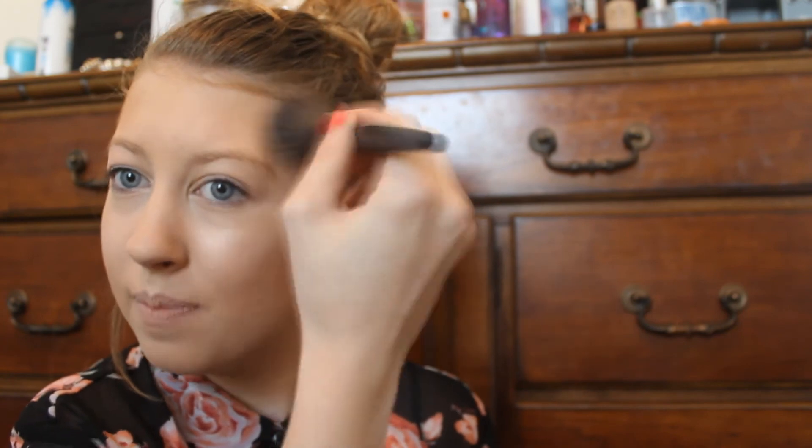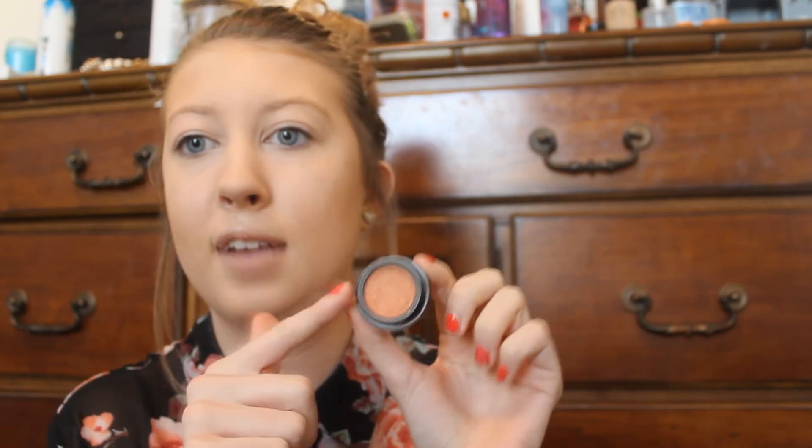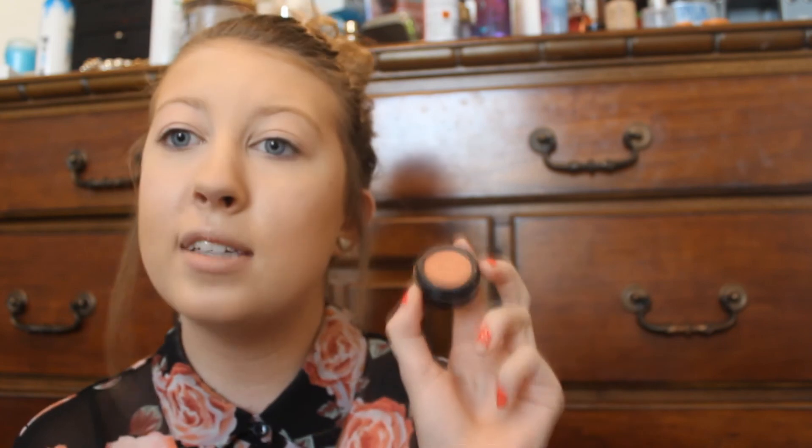I'm also going to apply the bronzer on my temples to give it kind of a sun-kissed look. Then with the rest remaining on the brush, I'm going to go down my hairline and also outline my jawline to give my face a more defined look — my face sometimes tends to blend in with my neck. For blush, I'm using this Shell Peach Blush by Merle Norman. I've used this blush color for probably about two years now. I absolutely love this color — it's a peachy, coral color with a hint of orange-yellow and little shimmer specks. It complements the Hoola Bronzer so well. I'm using a Sigma Cosmetics brush and I'm just going to apply this to my cheeks and blend upward.